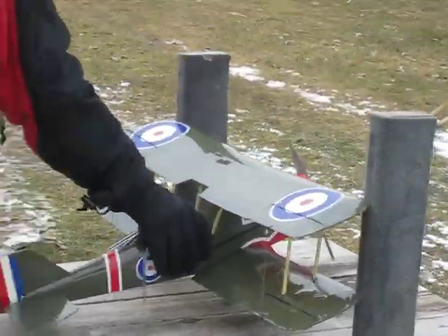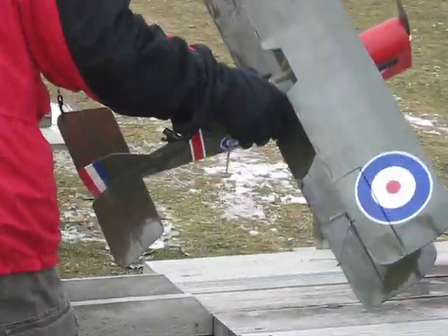Yeah, this thing — I guess they call this a large electric. I didn't think it was that big.